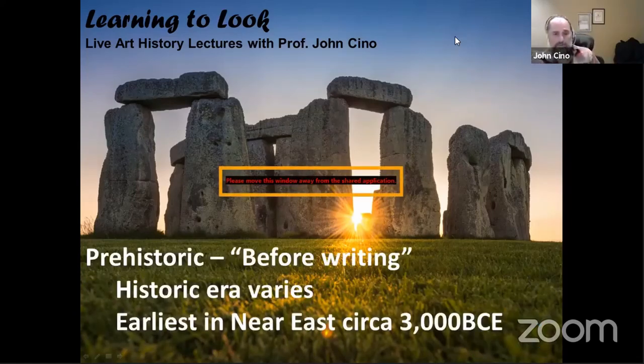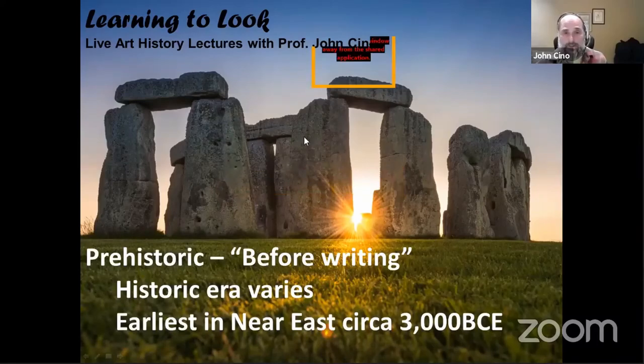Prehistoric essentially means prior to history, and of course to have history you have to have writing. So prehistoric art lasts until the historic period — wherever and whenever writing was introduced in a particular area. The earliest place for the beginning of history is the Near East, and it's circa 3000 BCE.